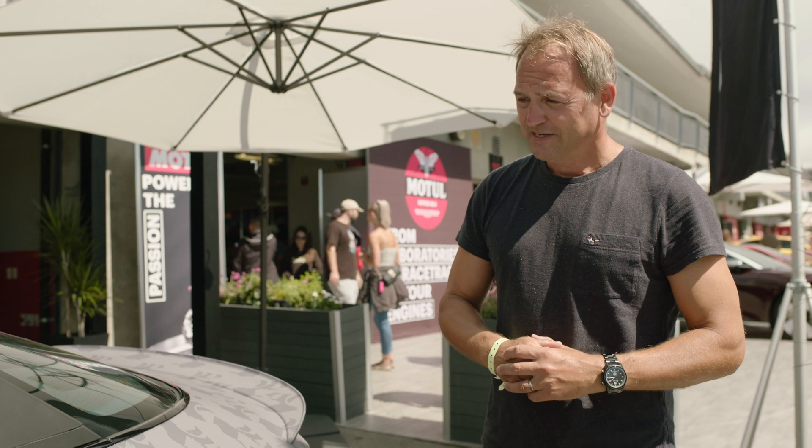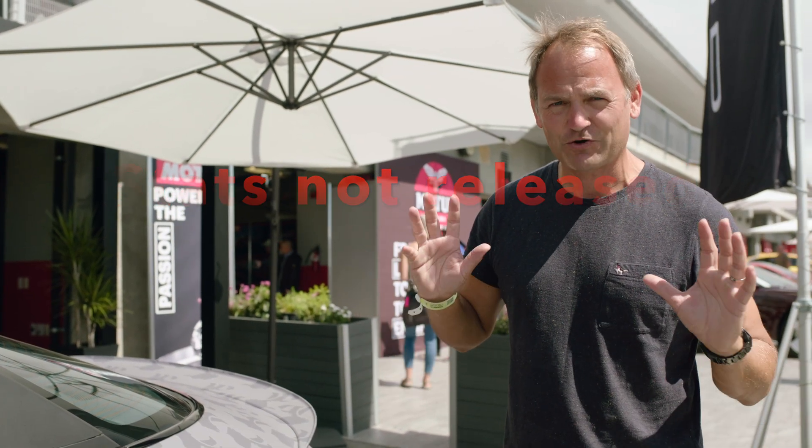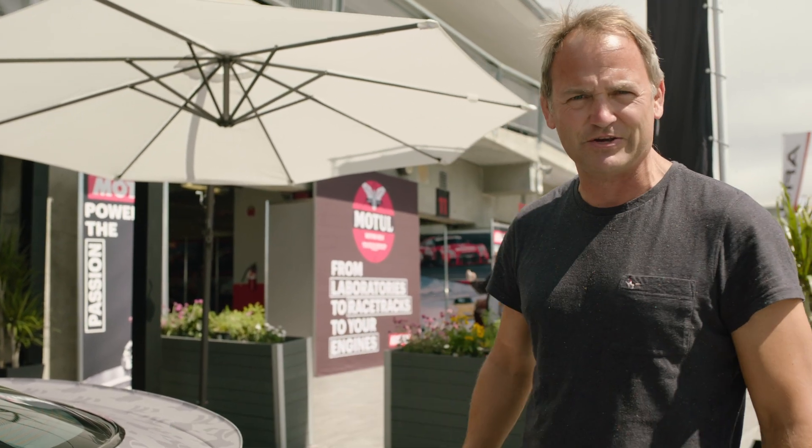It's very powerful — it can do 0 to 60 in an extraordinary time. I'm going to wear a racing suit and a helmet and see what this thing can do.